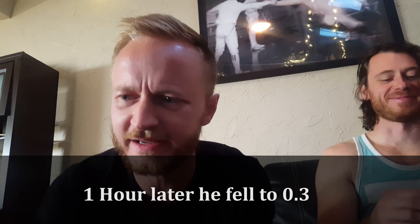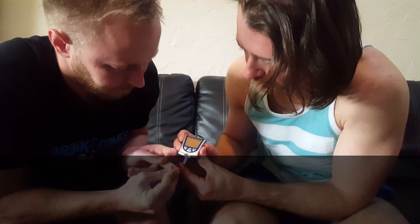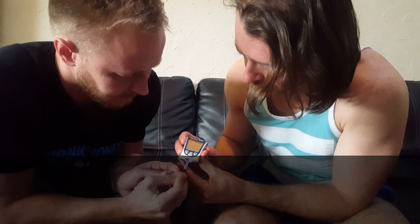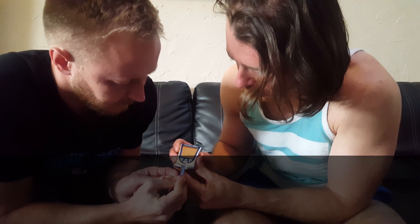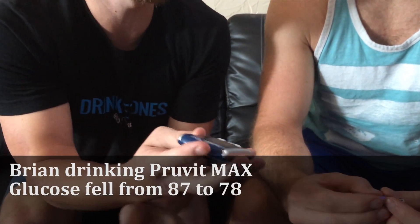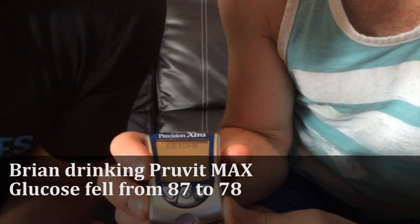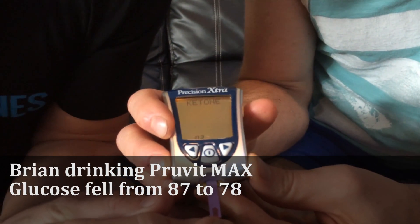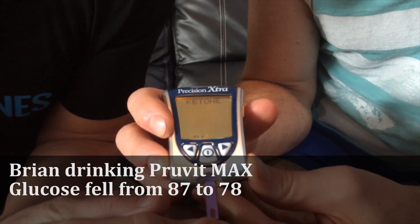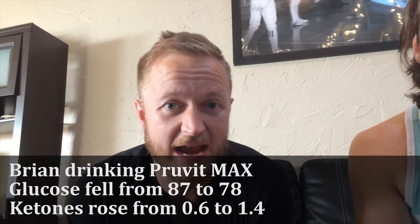Maybe we should test again in another hour. My blood glucose is 78, down from 87. My ketones were at 0.6 before — now I'm at 1.4. That is a lot quicker — that's within an hour.